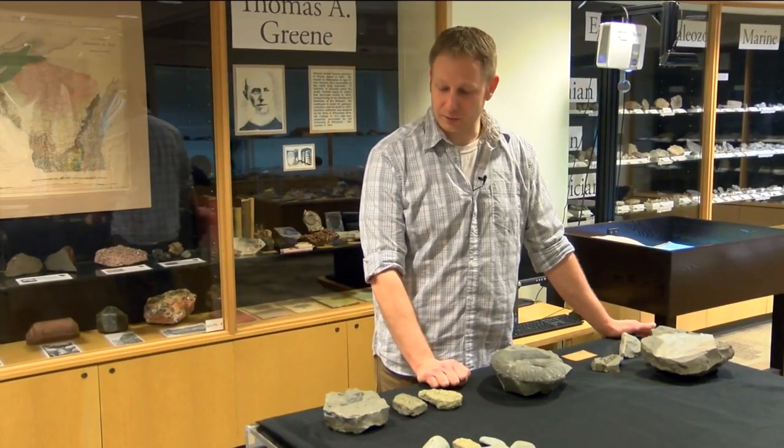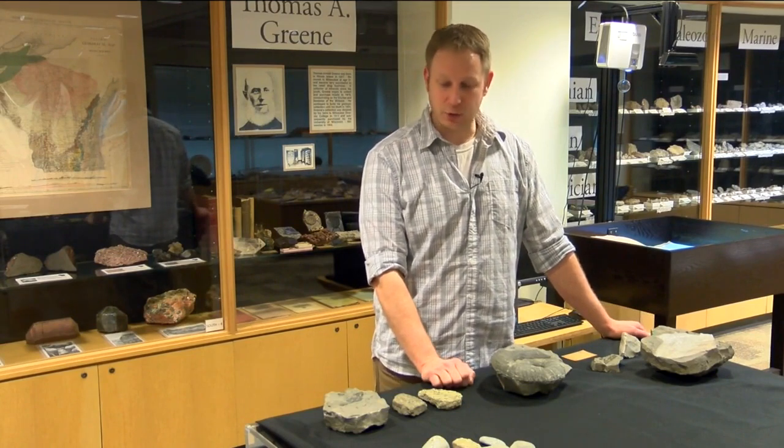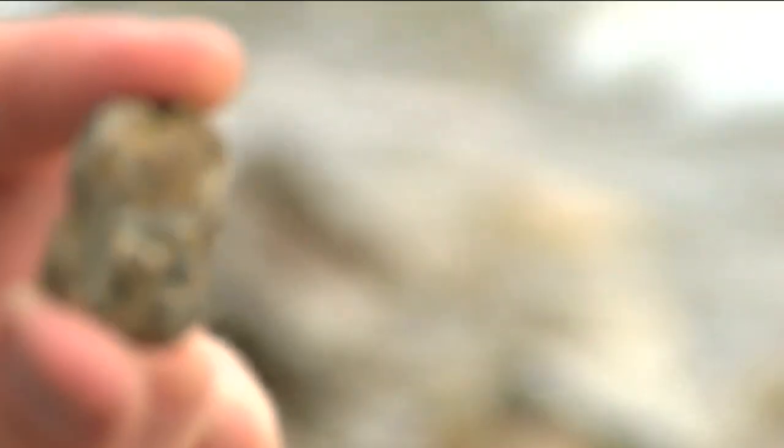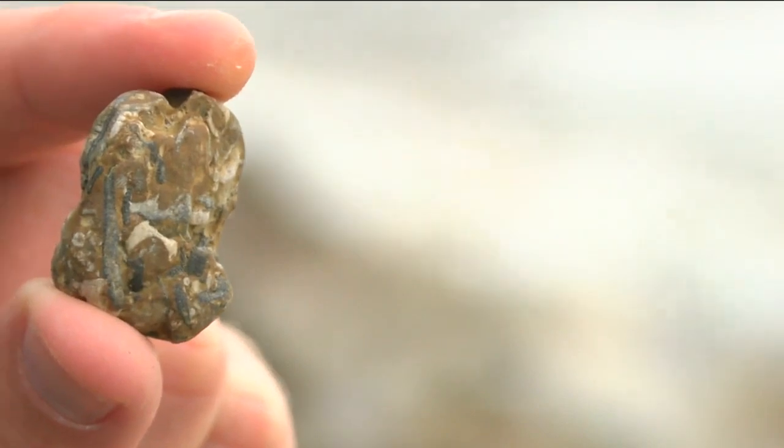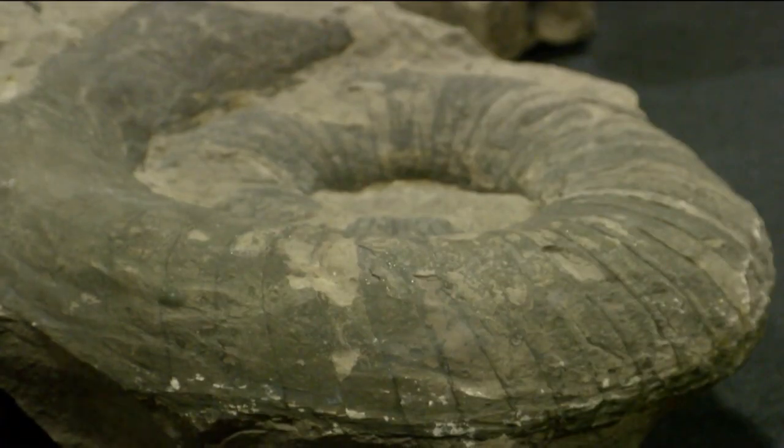We're laying out our marine fossils. These are creatures that used to live in the waters of Wisconsin. These fossilized organisms predate the dinosaurs, and they're among the youngest rocks in Wisconsin.